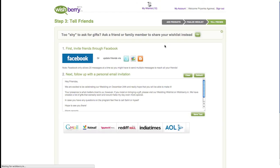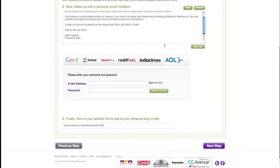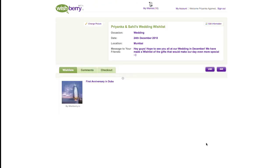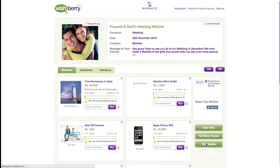Now that you have successfully created and shared your wish list, click on the 'Next' button to go to your wish list page. This is what your wish list looks like.